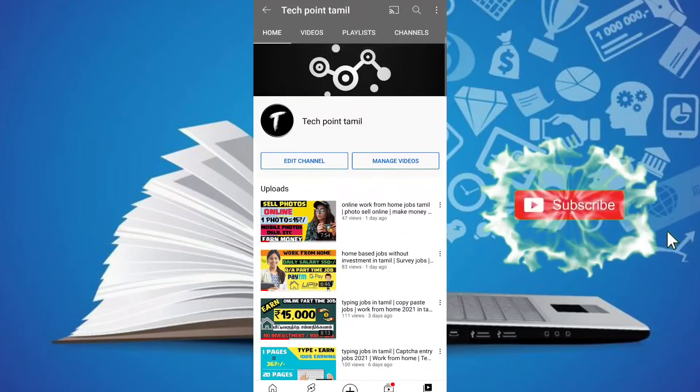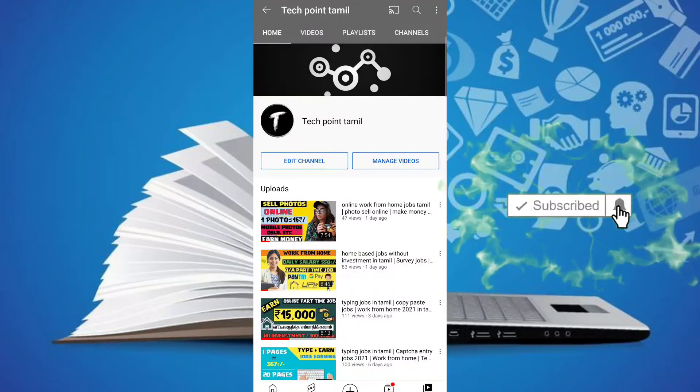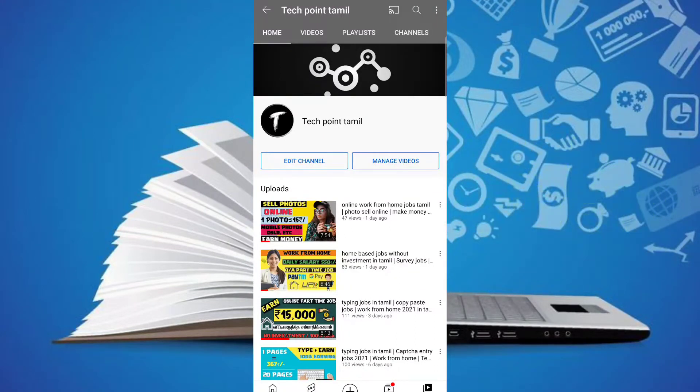So if you want to watch for the first time, subscribe to our channel. Click on the bell icon. So you will be able to get updated news.